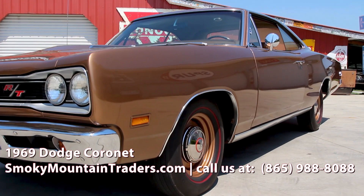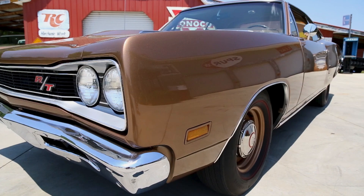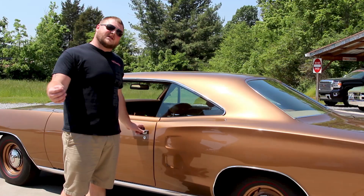From first glance you can see all the chrome and stainless on this car is in excellent condition, as we look at the bumper here as well as the grille. As we come around the driver's side, you can take a look at this dark bronze metallic color scheme. This is the factory color for this car, but it was upgraded to base coat clear coat at the time of the restoration.